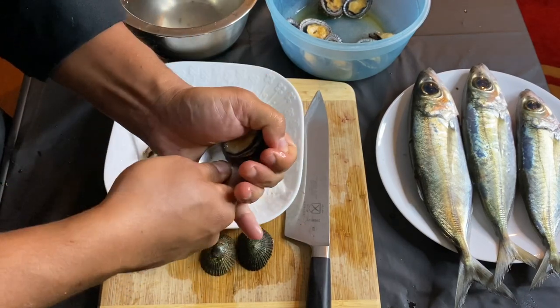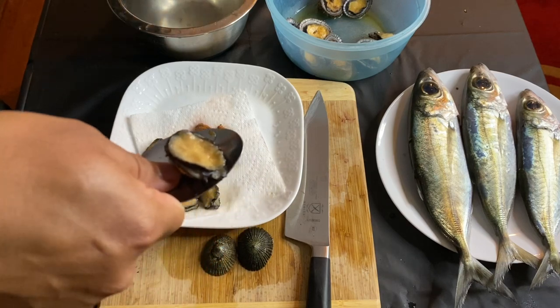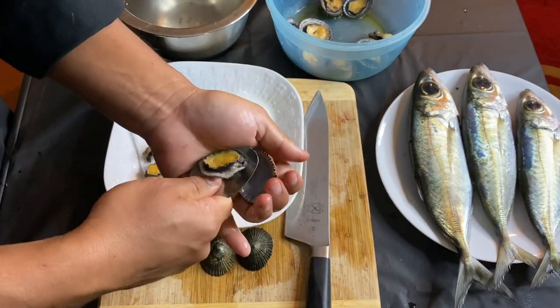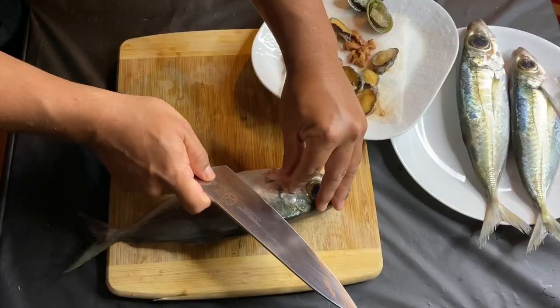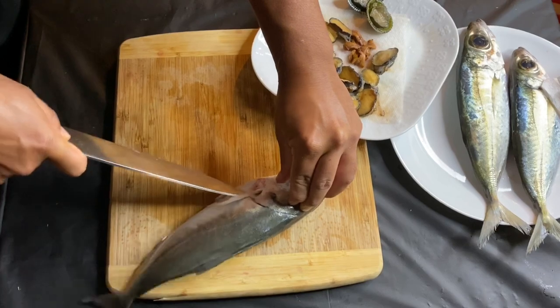For the opihi, you just take a spoon and scrape out the meat without busting the digestive bag — that's it. We'll put it on a paper towel to keep it dry, and then we're gonna put this into our poke in a little bit.